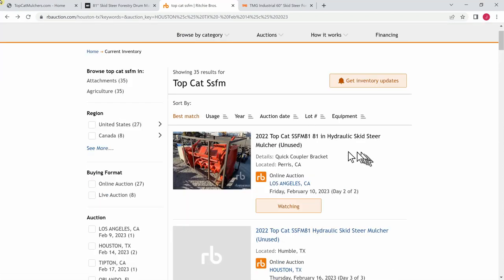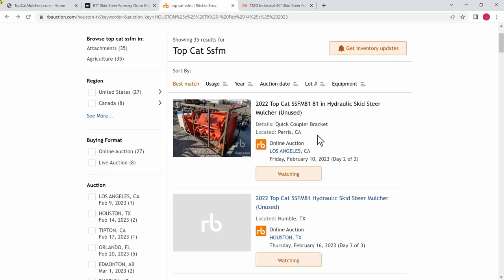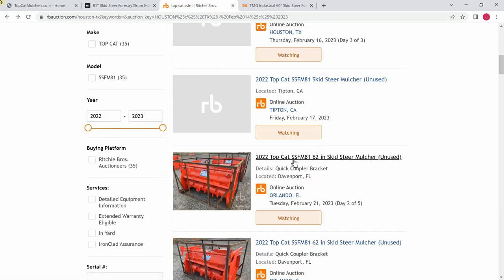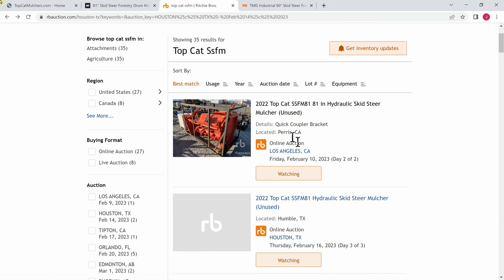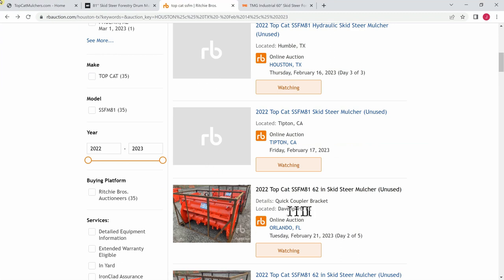Here's the Ritchie Brothers site, and I'm going to knock out a couple of my pet peeves about this because you'll see this all over the web. They show it as the SSF-M81. And that makes sense — M81 must be an 81-inch mulcher. Well, it isn't an 81-inch mulcher in the sense that it does not have an 81-inch cutting path. It's more like 60 inches. If you come down here, you'll see this one listed as the SSF-M81 as a 62-inch mulcher. This mulcher and this mulcher are exactly the same — it is closer to a 60-inch mulcher, not an 81-inch mulcher.